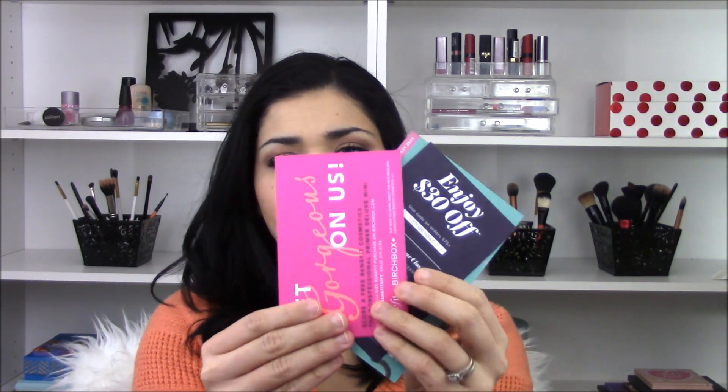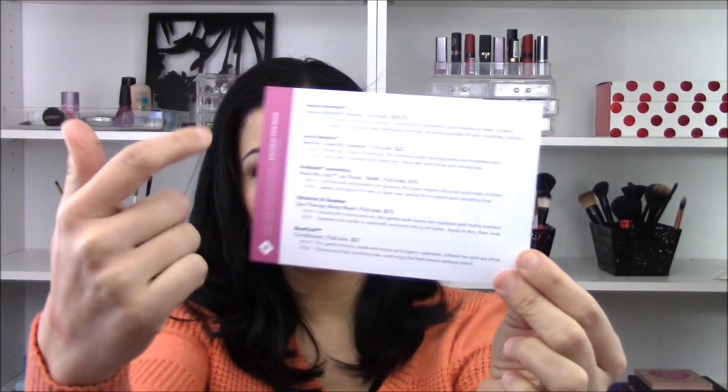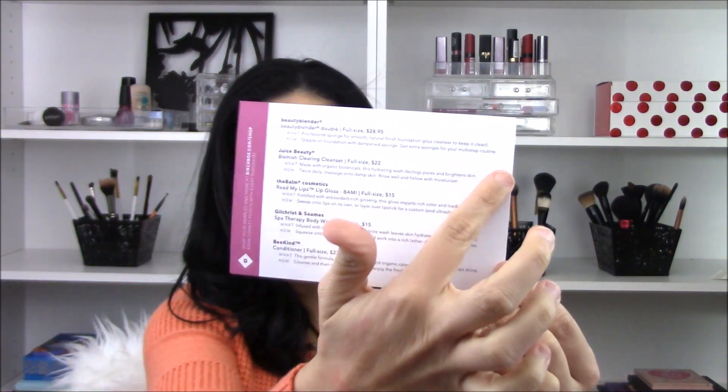When I open it up I have three cards. The first one is from Benefit — you can get a free professional primer deluxe size sample if you order from their website. Then something from Rent the Runway, $30 off of $75. And then your typical card that shows every item you're getting as well as what the full-size item is going to cost you. So let's get into the box.